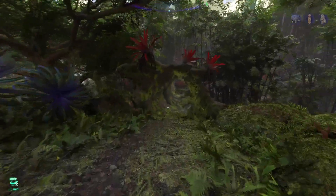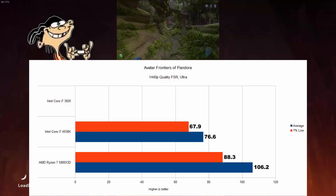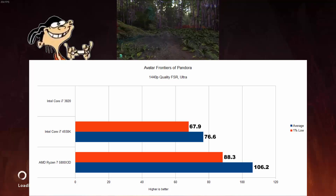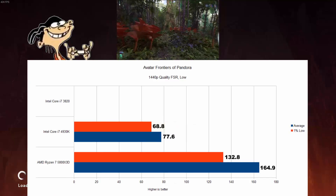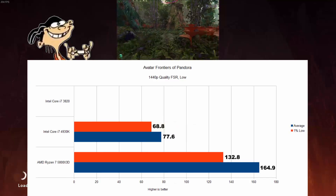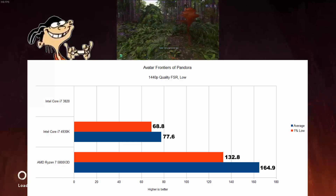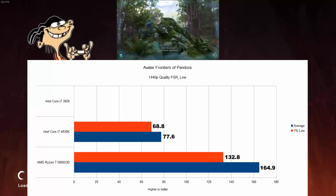Avatar Frontiers of Pandora also seemed too new a title for the 3820 — the game seemed to launch but crashed to the desktop shortly after. On ultra settings with quality FSR, the X3D was 38% faster on average than the 4930K, with 30% higher 1% lows. Lowering the settings still with quality FSR had the X3D gain a much more substantial lead at 112% on average. I do think the 4930K provided a very good experience in this game though, and not just in the testing area.